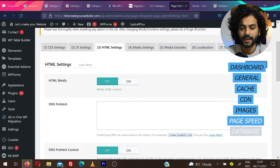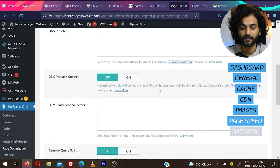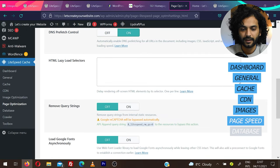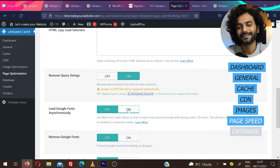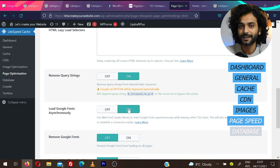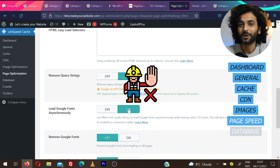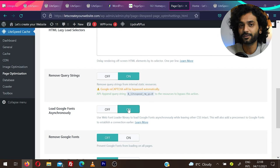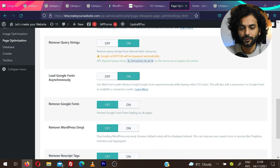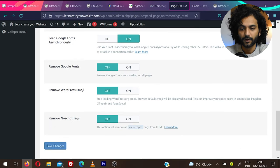Under HTML settings: HTML minify on. Leave Prefetch by default, Prefetch Control on — it will automatically detect prefetch content. Remove Query Strings on. Load Google Fonts Async on. You should not use too many Google Fonts — one or two fonts are enough. Remove Google Fonts if you prefer system fonts. Remove WordPress Emoji on. Save changes.